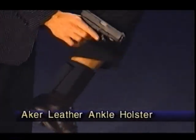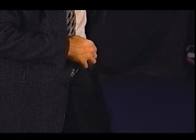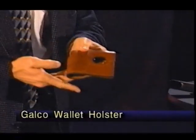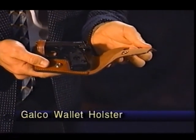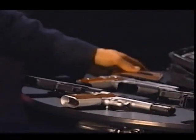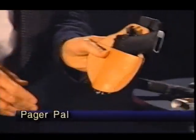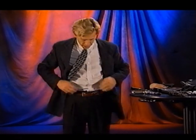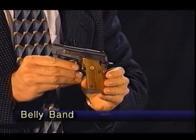How about the ankle holster down here — another smaller Glock, a model 19. Back in my back pocket I have a very unique holster: it is a wallet holster made by Galco, and it conceals this Beretta 25. Here is a pager holster which conceals a nine millimeter. Back inside here there is a Taurus PT 22.